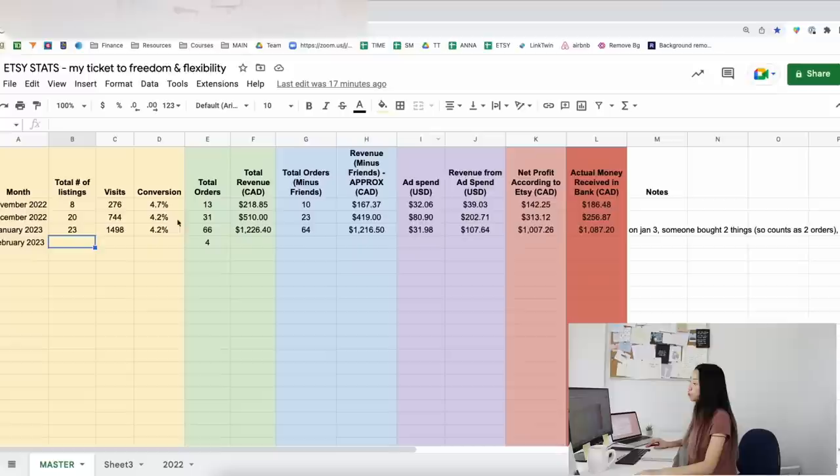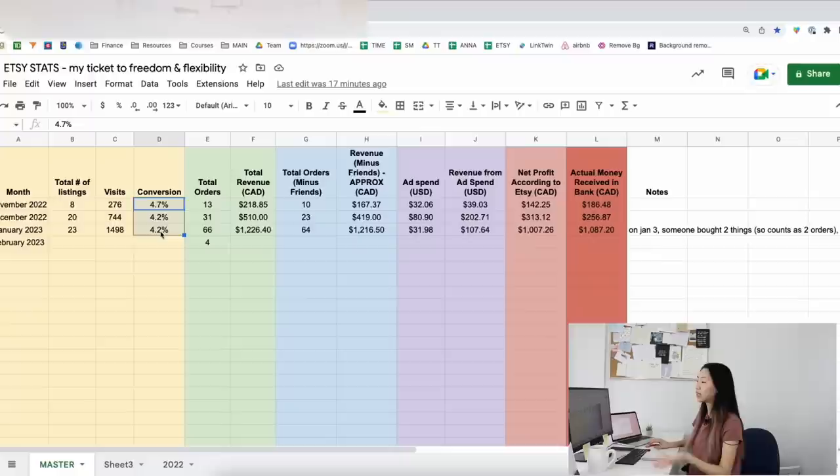January was quite good, and I want to give my theory of why my Etsy shop did well in January and over the first three months. I think the big thing is the niche — the niche is actually very good. I have a couple of different products and variations of those products, so that's how I have 23 listings. It's not 23 completely different products — there are a few main ones with different variations in font, colors, and style.